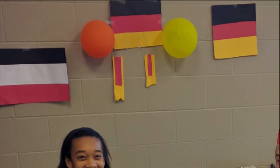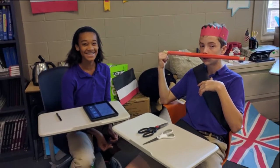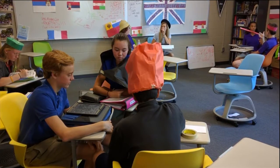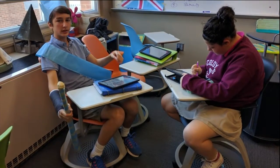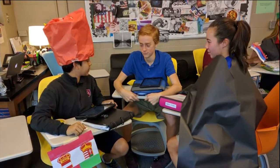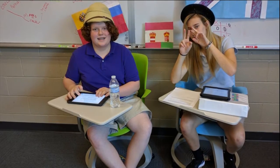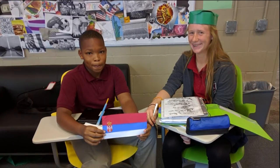There are also projects based on World War I and the Cold War, each with specific tasks meant to bring the kids a level of understanding they may not otherwise have. We simulate the conditions leading up to World War I and then try to use diplomacy to prevent the outbreak of the war. It gets intense — kids are representing different countries and there are secret messages passed back and forth. Because the kids have experienced the nationalism, the militarism, and the web of alliances, they can truly understand the actual history of it.